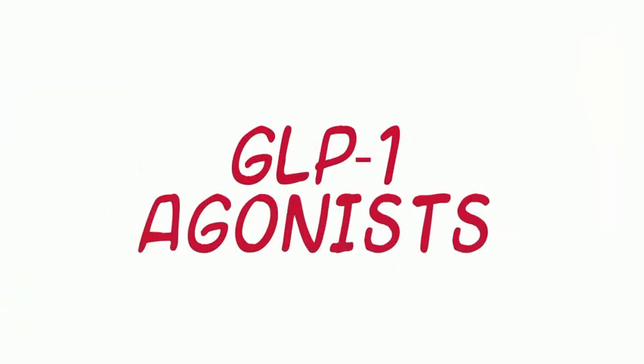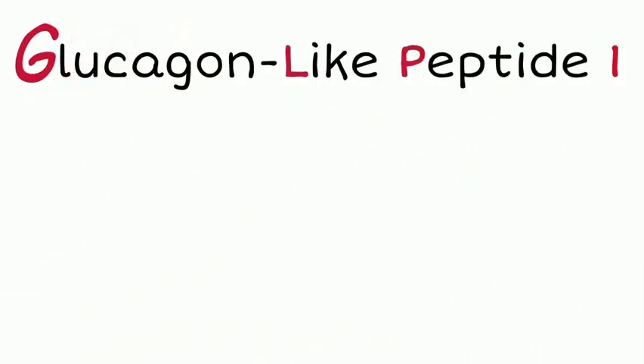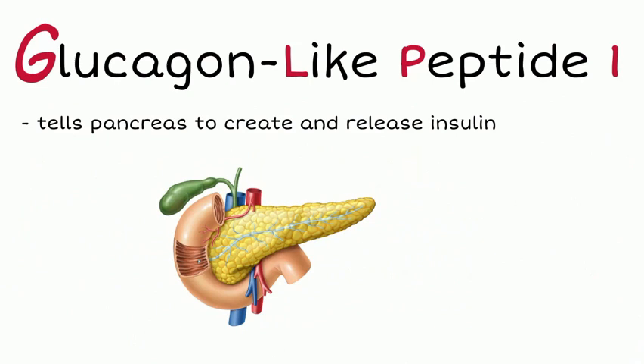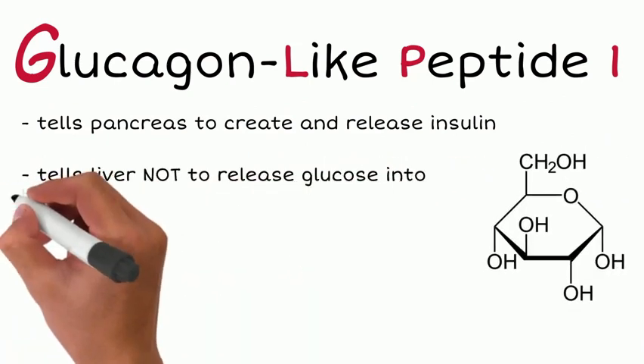GLP-1, or glucagon-like peptide 1, is a natural hormone in our bodies created from our intestines. GLP-1 plays an extremely important role in terms of how our bodies handle carbohydrates or glucose. GLP-1 tells the pancreas to create and release insulin, and it also tells the liver not to release glucose into our bloodstream after we've eaten.